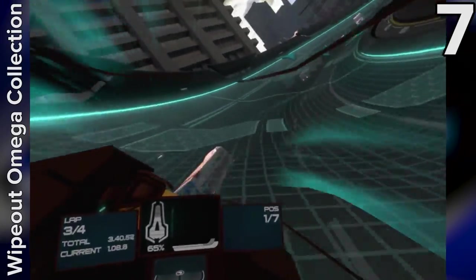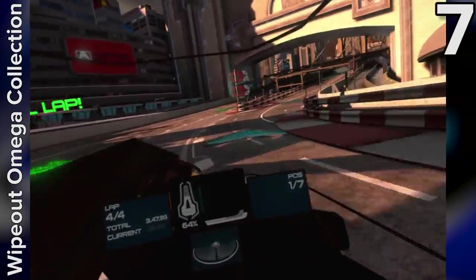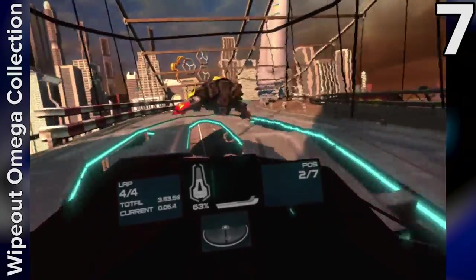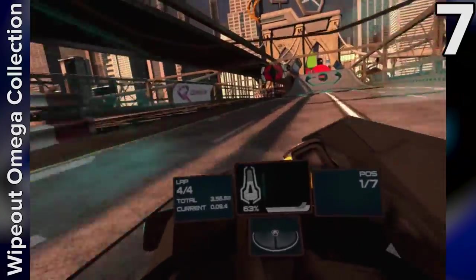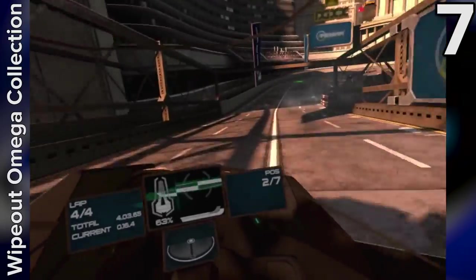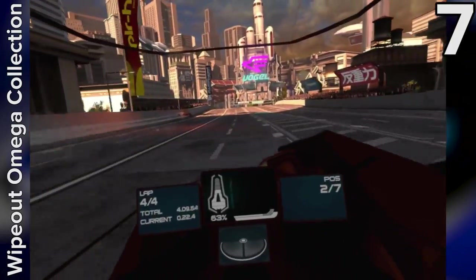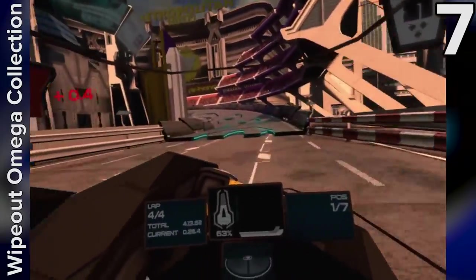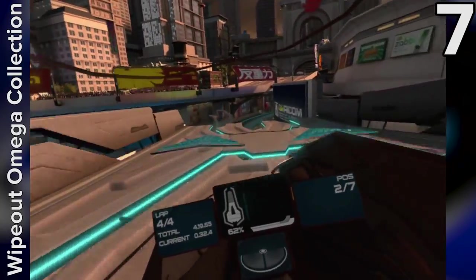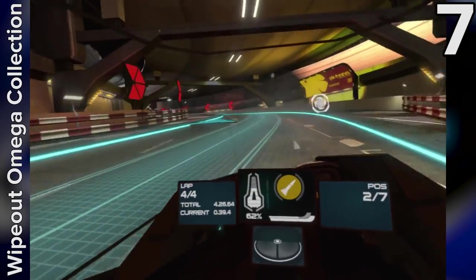Whilst Wipeout Omega Collection may have been released last year, its much-anticipated VR update didn't arrive until March 2018, and by crikey it was worth the wait. The intense speeds might be a bit too extreme for newcomers, but those with sturdy VR legs will get to enjoy one of, if not the finest racing games on the PSVR. The VR update converts the whole game into VR, so you get to thunder around 26 unique tracks in single-player or online multiplayer. The graphics are first-rate, and while you can play in the traditional third-person view, the best and most immersive way to experience the game is from within the cockpit.